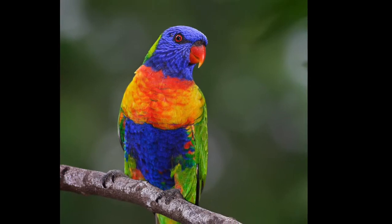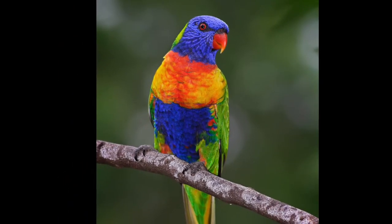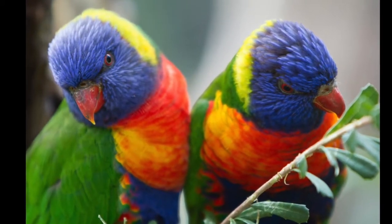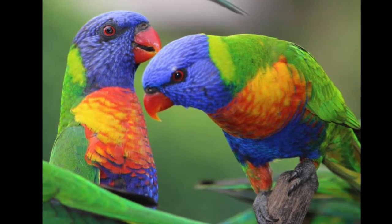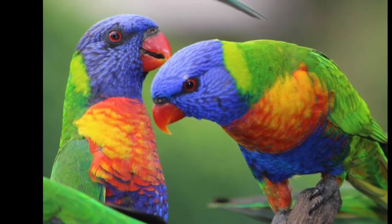Here are some pictures of lorikeets. As you can see, they are very, very colorful. They are not the biggest kinds of parrots in the world — they are more on the medium size. They live in trees, eat seeds and bugs and fruits, and are very, very loud, as most parrot-y birds tend to be.